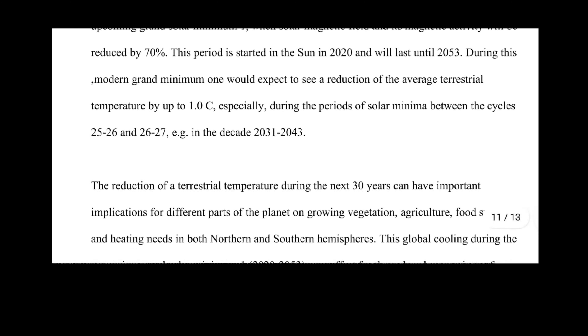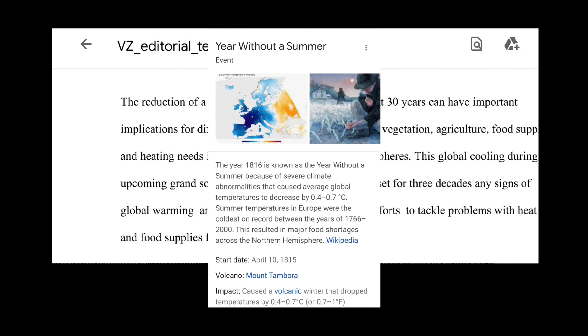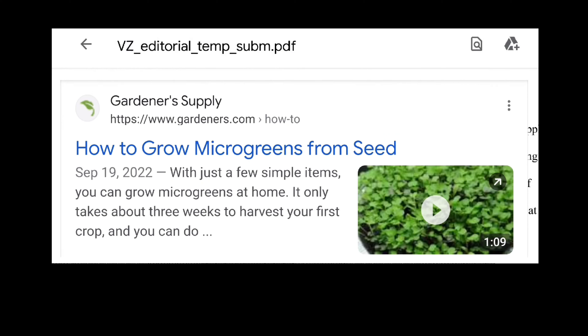Those are going to be our coldest years. The reduction of terrestrial temperature during the next 30 years can have important implications for different parts of the planet on growing vegetation, agriculture, food supplies, and heating needs in both the northern and southern hemisphere. Right at the middle of this whole minimum, we may have a summer with no growing season. So we're going to have to start using microgreens that grow much quicker, and they will sustain us through this.